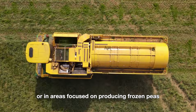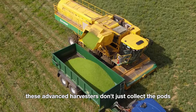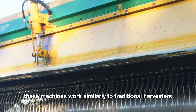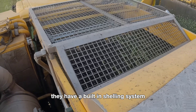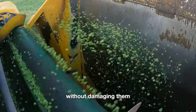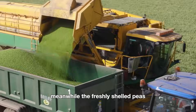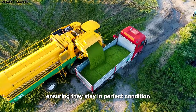On large-scale farms or in areas focused on producing frozen peas, integrated seed harvesters are the go-to machines. These advanced harvesters don't just collect the pods — they also shell the peas right in the field. Using a front reel to gather pea plants, built-in high-speed rotating drums carefully remove the peas from their pods without damaging them. The leftover empty shells are crushed and spread back onto the field as natural compost, while freshly shelled peas travel on conveyor belts to large storage bins at the back of the machine.